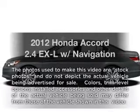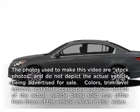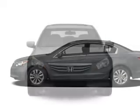Get noticed in this 2012 Honda Accord. Travel the roads in style and comfort in this great vehicle.